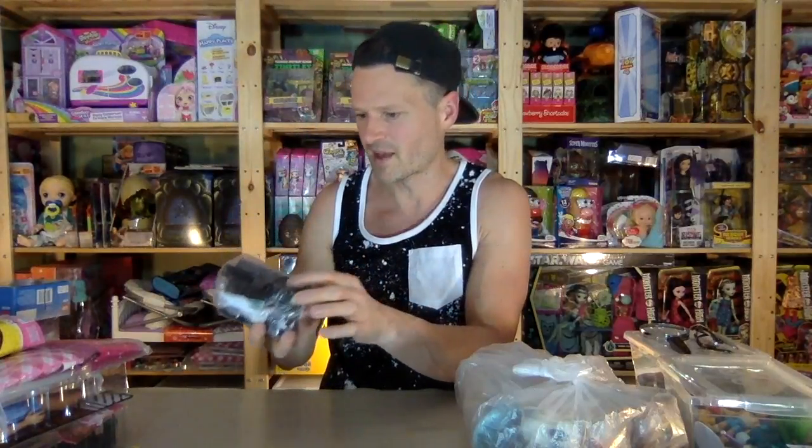Beautiful retro classic toy - a first View Master. This one's not rounded like some of the others I've had. I have one back in the house I grew up in that's more rounded, so this one might be a bit newer. Anyway, I'm gonna have a nice old-fashioned View Master collection.